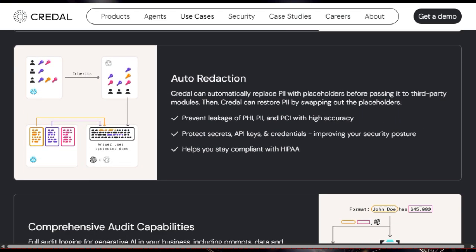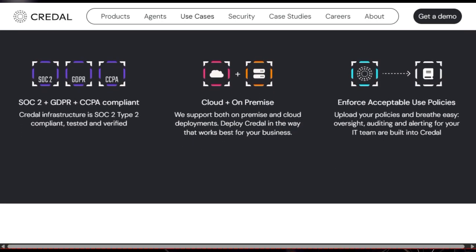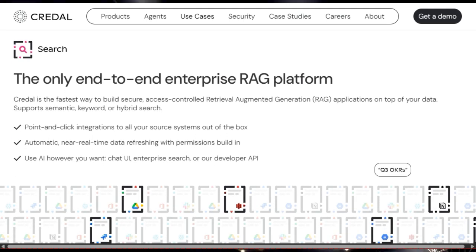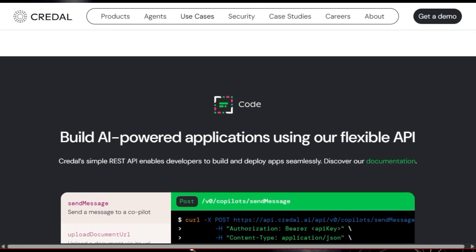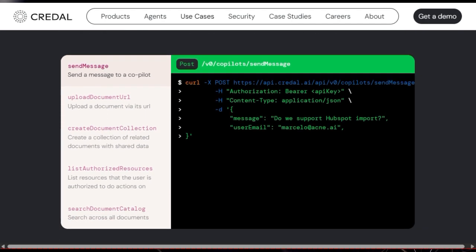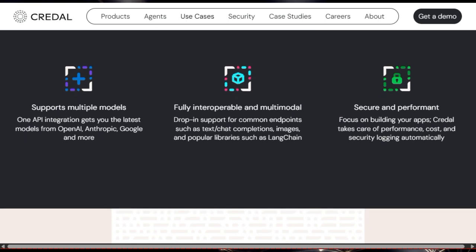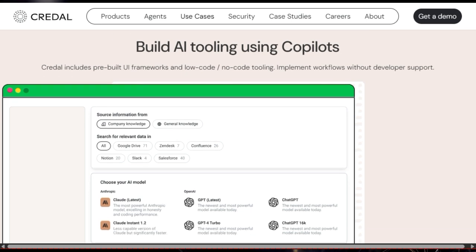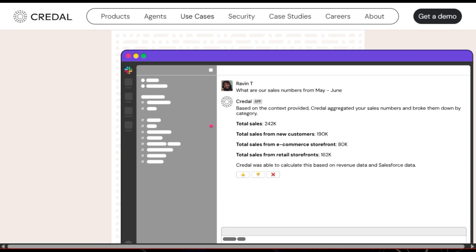But the real magic lies in how Credle handles security and compliance. It's designed to automatically inherit and synchronize permissions from your source systems, ensuring that sensitive data isn't accidentally exposed. This granular access control, coupled with automatic PII redaction, means you can confidently deploy generative AI without the constant worry of data leakage, helping you stay compliant with regulations like HIPAA, SOC2, GDPR, and CCPA. Furthermore, Credle provides comprehensive audit capabilities, logging prompts, data access, and responses, offering unparalleled visibility into how AI is being used within your organization.